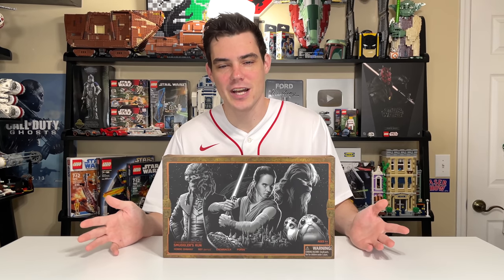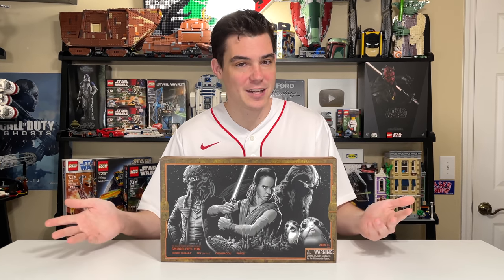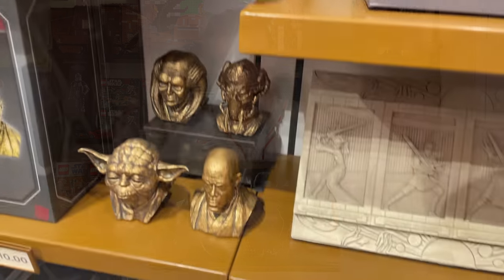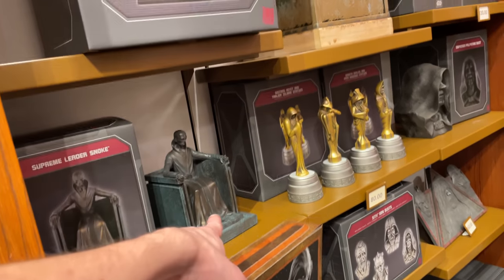Apparently with Star Wars Galaxy's Edge, they have some exclusive items — this is one of them. At that Disney Springs place, there was a Star Wars trading outpost, like a Star Wars store, essentially. And since the last time I had been there, they actually added a lot of Galaxy's Edge stuff to the store, and I picked out this little number.